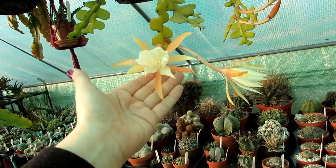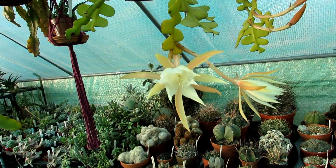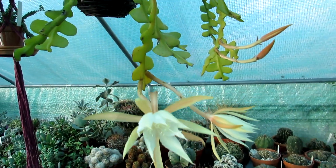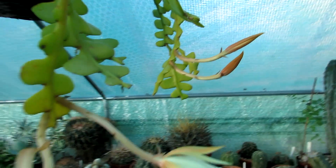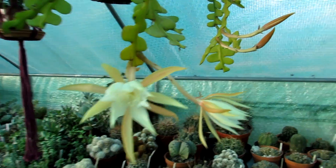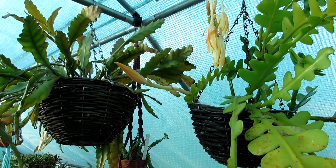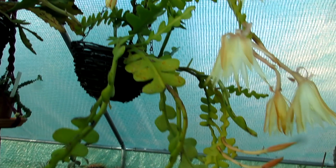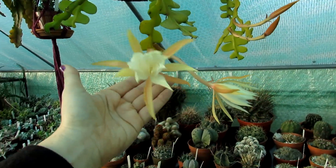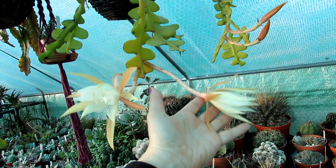Another two have opened up here, absolutely gorgeous, and the smell is so heavenly. There are just four left to open but I think I'm going to close the video now because you've seen what the flowers look like. There are two buds here, another one at the top by the roof, and another one just getting ready to open — probably in the next few days. I think you've seen enough of the beautiful flowers and the buds.